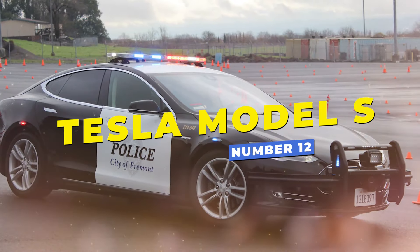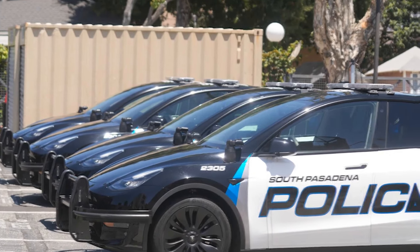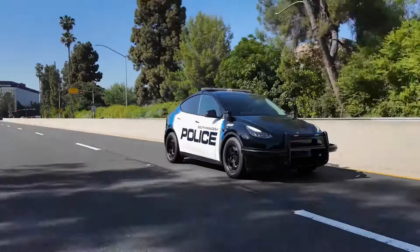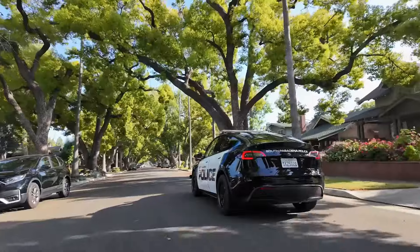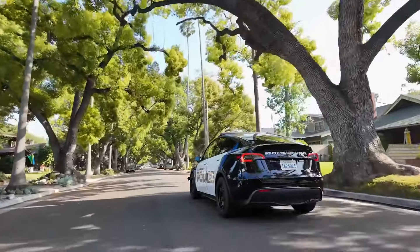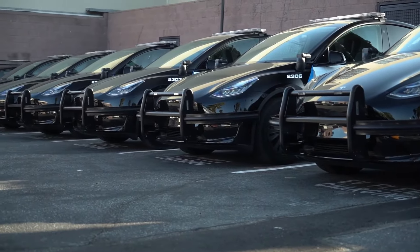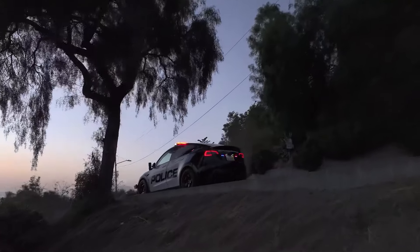Number 12: Tesla's all-electric Model S has become a unique addition to law enforcement, especially with its impressive 0-60 mph time of under 4 seconds. With 400 horsepower and instant torque delivery, the Model S offers a silent yet powerful pursuit option. Various departments in the US and Europe have started incorporating the Tesla Model S into their fleets, recognizing the benefits of electric power in police work.